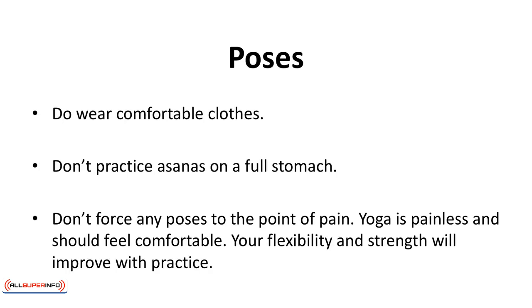There are approximately 84 asanas. In this chapter, we'll introduce you to a few of the basic ones. A few dos and don'ts before you start your journey: do wear comfortable shoes, do wear comfortable clothes, don't practice asanas on a full stomach, and don't force any poses to the point of pain. Yoga is painless and should feel comfortable. Your flexibility and strength will improve with practice.